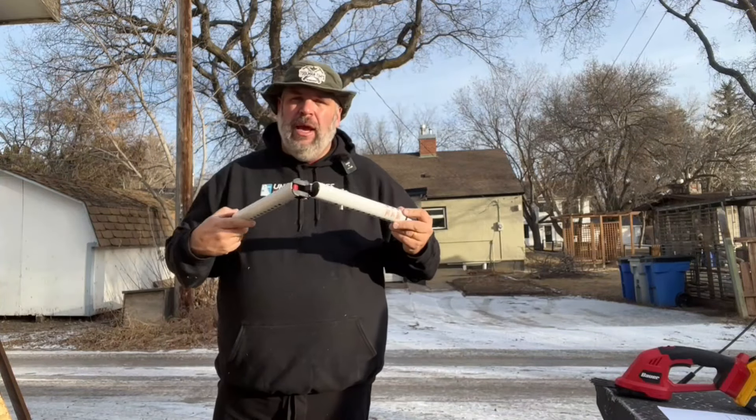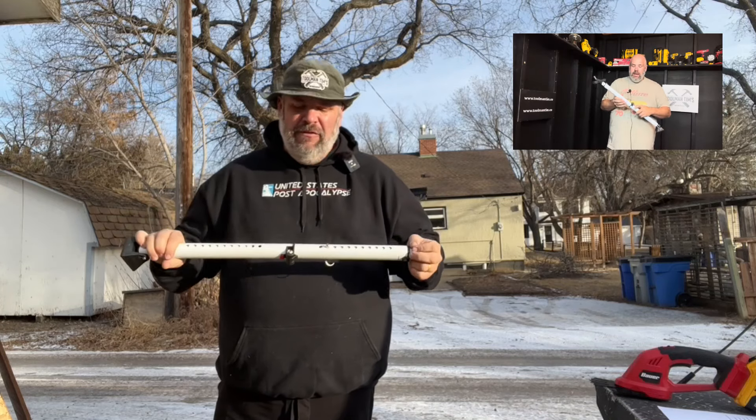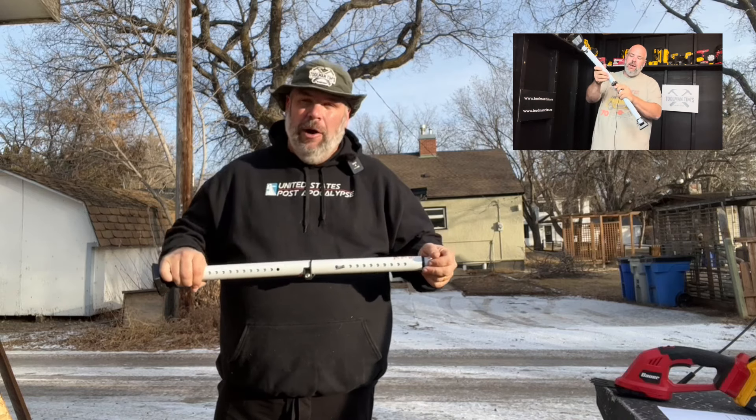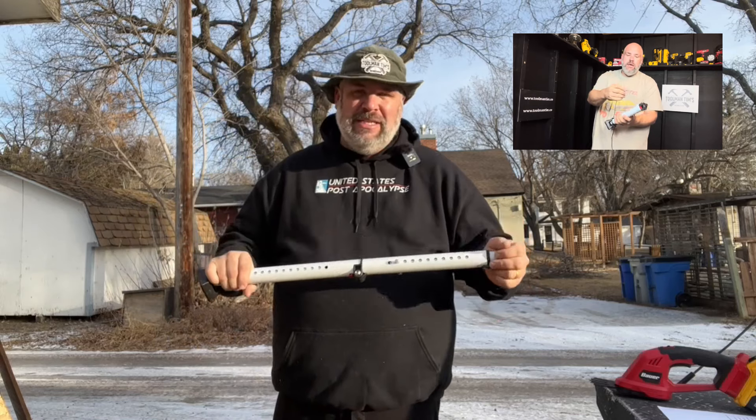Number eight is the Folding Master Lock Hotel Door Lock. This thing is the heaviest of all the door locks I tested this year, but it was also the one that sold the second most — spoiler — of all the door locks I tested.